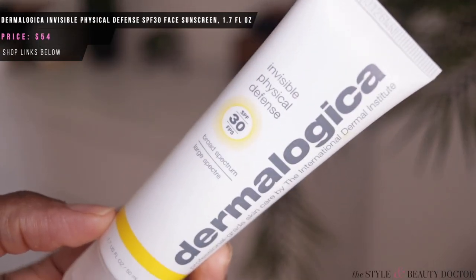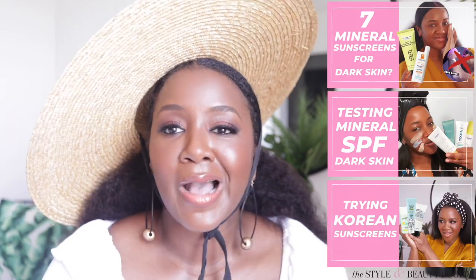Next up, the Dermalogica Invisible Physical Defense SPF 30 Broad Spectrum. The first thing to note: it's $54 U.S. dollars. I don't think you need to spend that much on sunscreen. Physical sunscreens that blend well into deeper skin are harder to find but not impossible — I've tried others that aren't priced as high. I'm not here to nickel and dime a brand; I'm sure Dermalogica can justify the price tag. I'll tell you more about the product and you can make the decision for yourself.